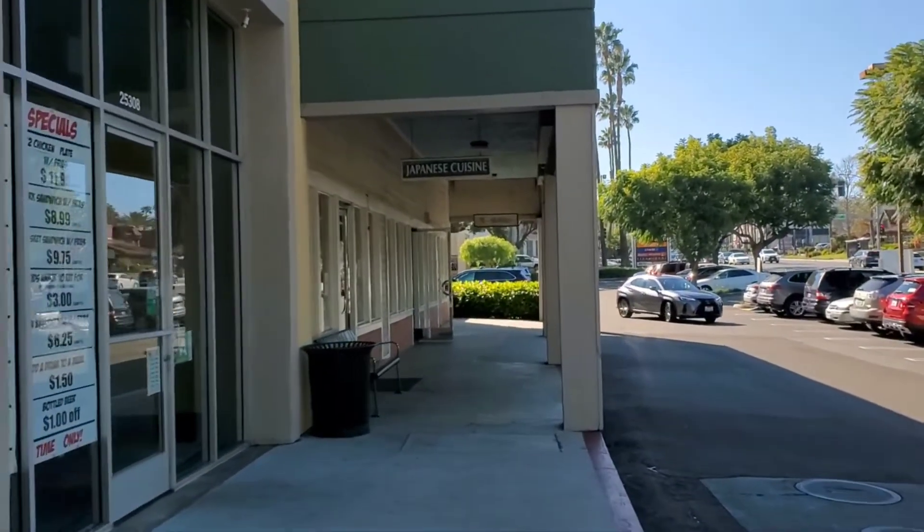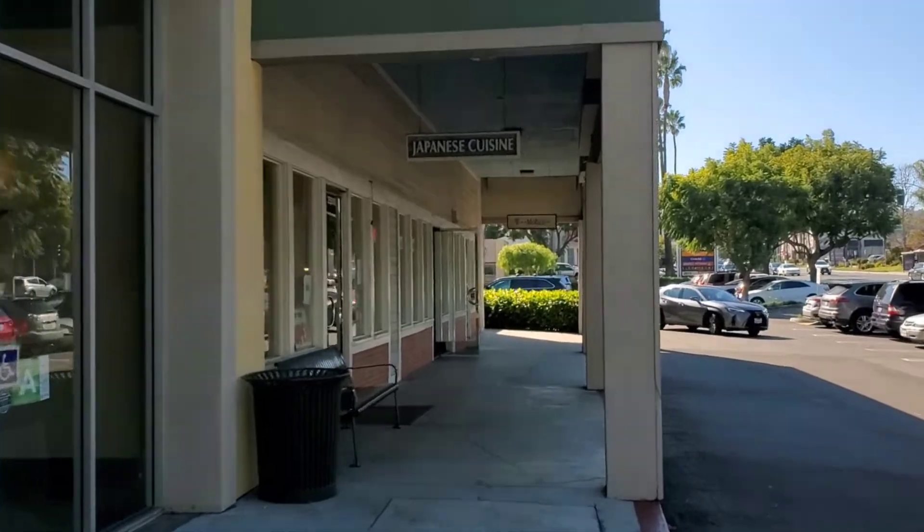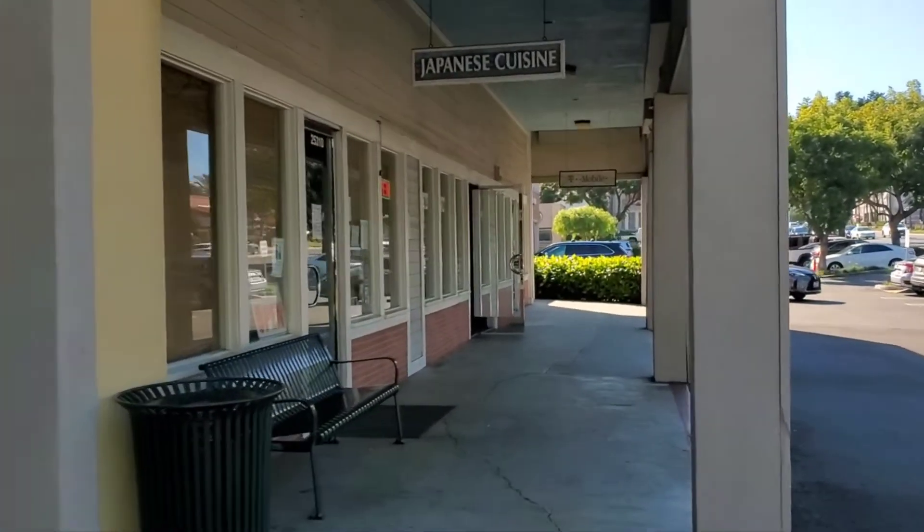We're going to Icho, a Japanese restaurant. It's a very authentic local spot in the Bay Area.